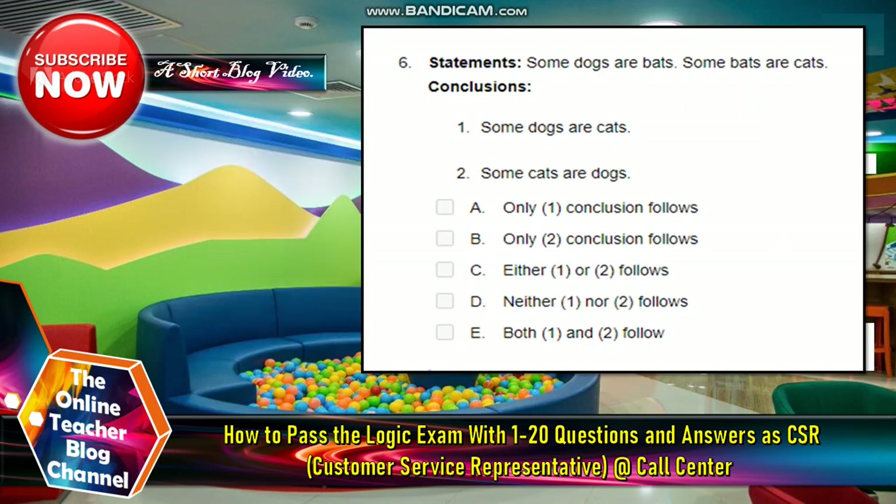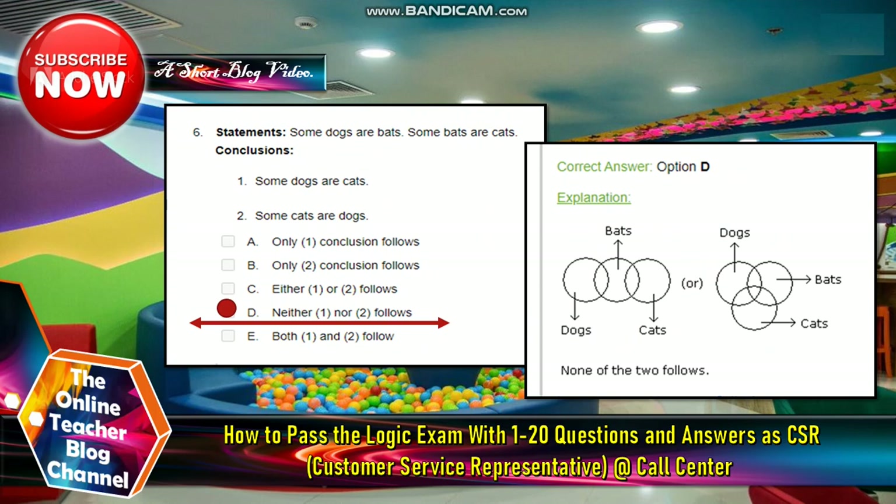Number six: statements — some dogs are bats; some bats are cats. Conclusions: one, some dogs are cats; two, some cats are dogs. The answer is letter D — neither conclusion one nor two follows.